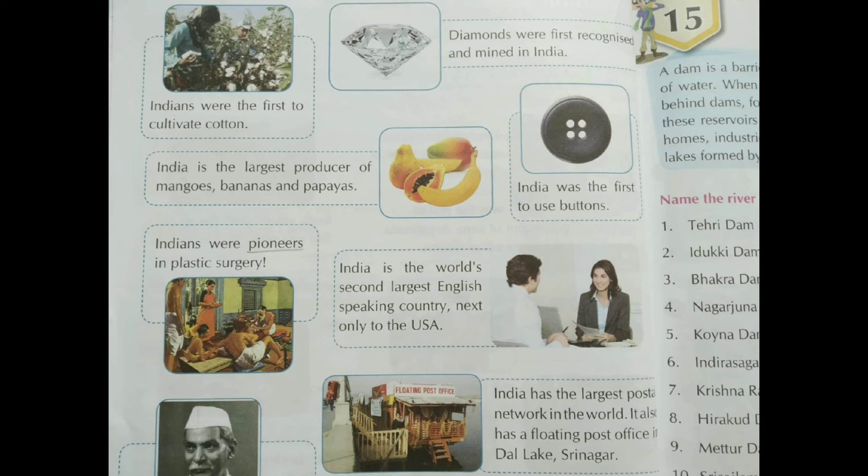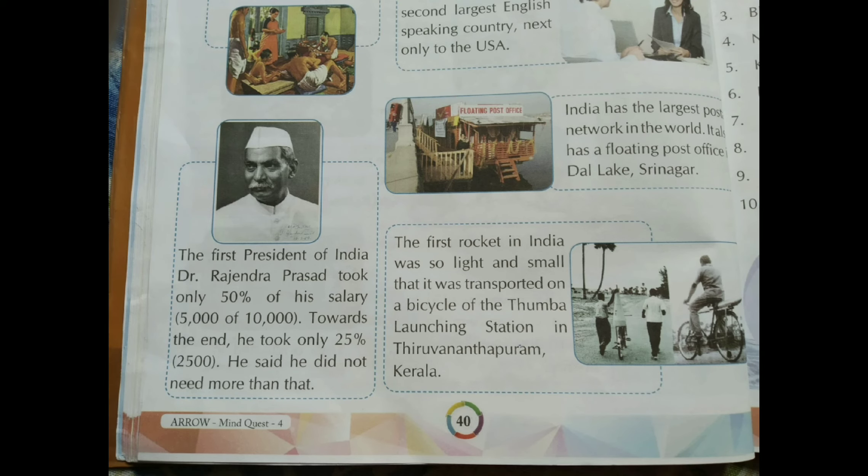The greatness of India is countless. Moving to page number 40: India is the largest producer of mangoes, bananas and papayas. India was the first to use buttons. Indians were pioneers in plastic surgery - the technique of plastic surgery also came into existence in India. India is the world's second largest English-speaking country, next only to the USA. India has the largest postal network in the world.